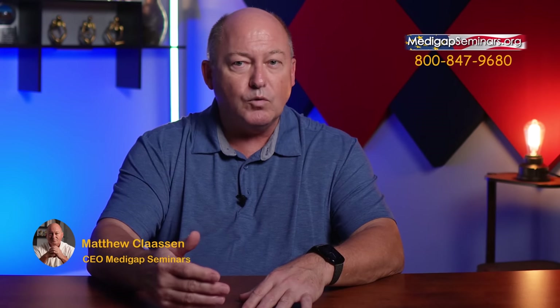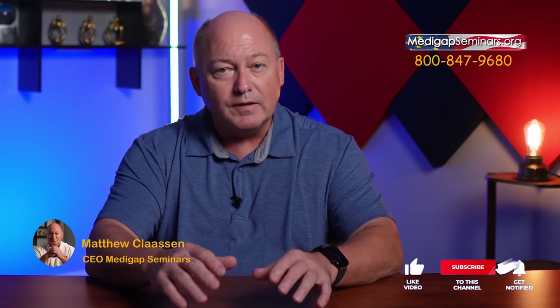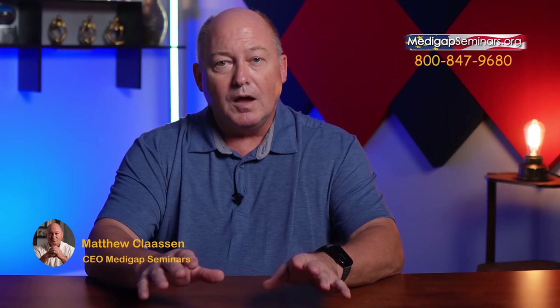I saved the best info for last, and that will be in my Hidden Risk Part 2 video coming up very soon. I make these videos to help you make an informed decision. Please write a comment below on whether the information in this video will help you be a more informed consumer — that will impact what topics I cover in future videos. I hope you found this helpful. Please like this video, share it, and subscribe to my channel so you can see all my Medicare videos. I'm Matthew Clausen with MedigapSeminars.org. Thank you for watching.